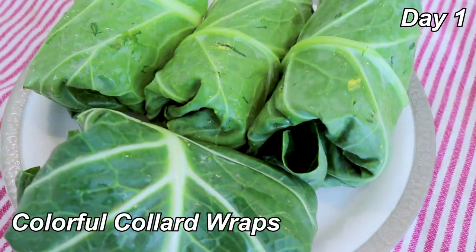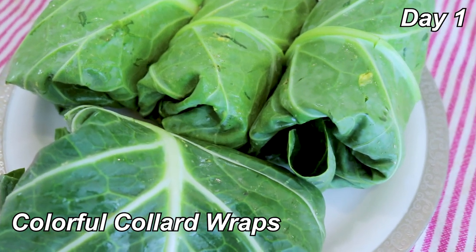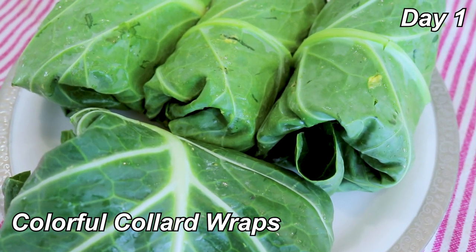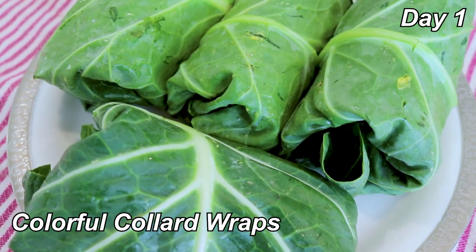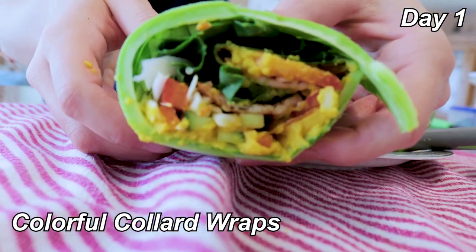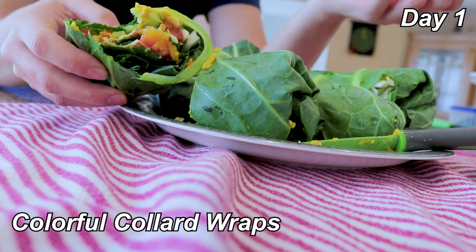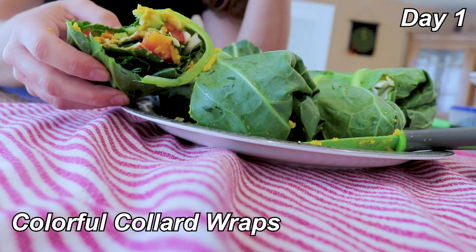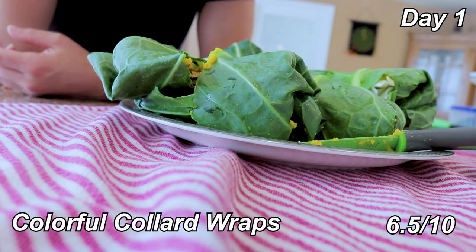For lunch, we have colorful collard wraps. Inside the collard greens there's some tofu, pumpkin hummus, bell pepper, cabbage, cucumber, carrots, avocado, and hemp seeds. I feel like I'm mostly tasting the hummus. I'd rather just have this all as a salad than a wrap — it's kind of tricky. Six, six and a half out of 10. It's salad inside of lettuce.